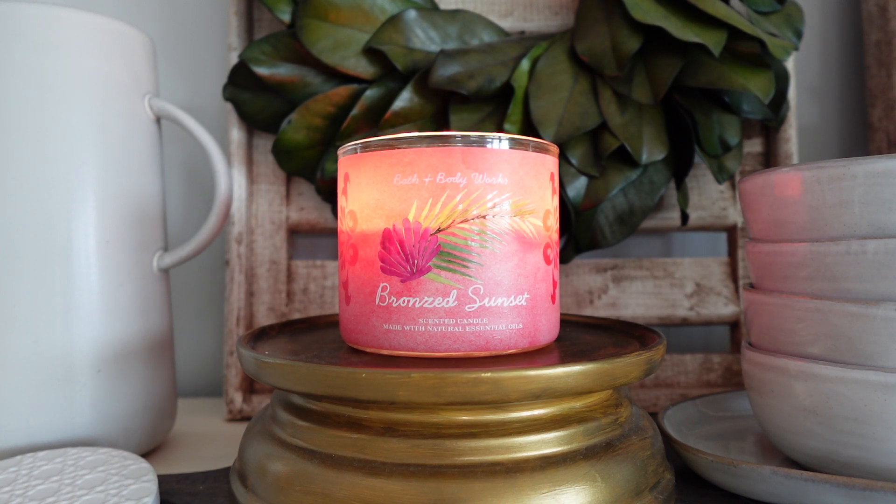I will link this candle down below if you're interested. It is currently available on the Bath and Body Works website and also in stores. The semi-annual sale will be happening pretty soon — I'm thinking in the next couple of weeks, normally starting in early June — so maybe wait for that if you want to stock up or just try it out for the first time. I will definitely be getting a couple more of these this summer, and I definitely want some in my backup collection just in case it doesn't come back.